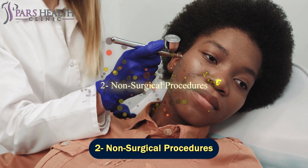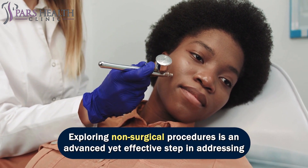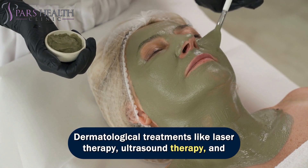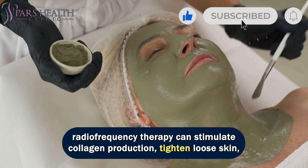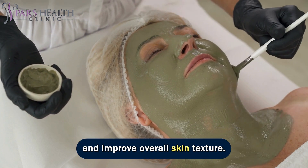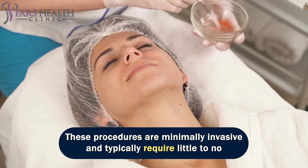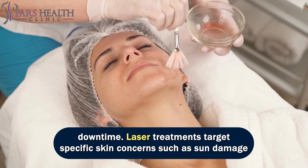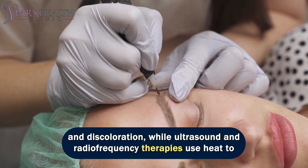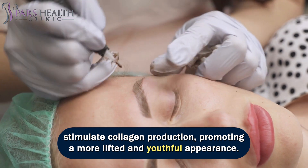Number 2: non-surgical procedures. Exploring non-surgical procedures is an advanced yet effective step in addressing aging concerns on the neck. Dermatological treatments like laser therapy, ultrasound therapy, and radiofrequency therapy can stimulate collagen production, tighten loose skin, and improve overall skin texture. These procedures are minimally invasive and typically require little to no downtime. Laser treatments target specific skin concerns such as sun damage and discoloration, while ultrasound and radiofrequency therapies use heat to stimulate collagen production, promoting a more lifted and youthful appearance.